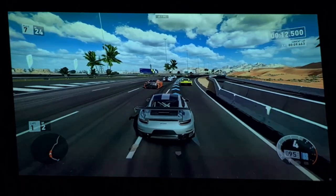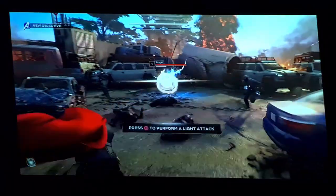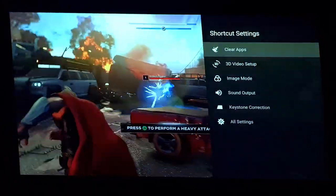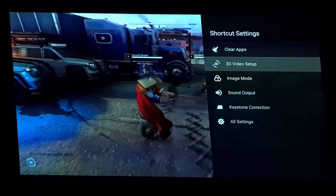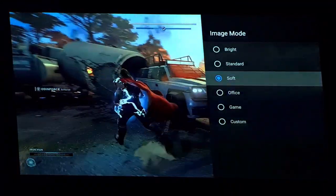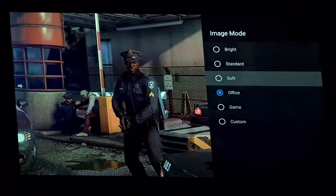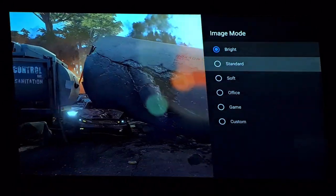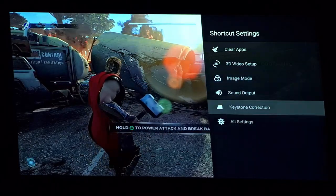You can actually tweak all of that in the picture settings. Let me show you — let's say you're watching something and want to adjust the picture. I just press the settings button on the remote and get this menu on the top right. I can go into Image Mode and change some of the picture type settings — Standard, Soft, Office, Bright. I personally found Standard to be the most accurate in terms of color.